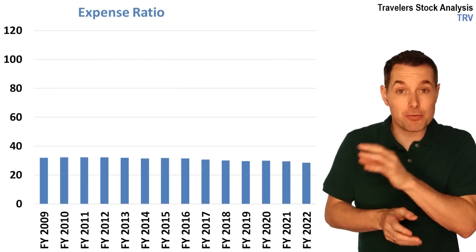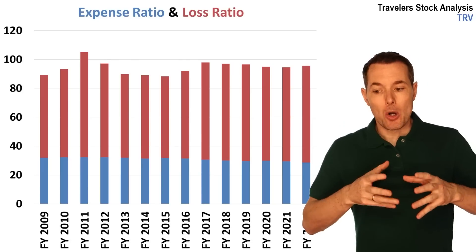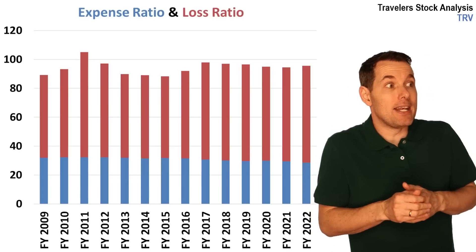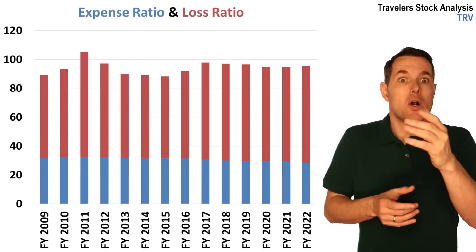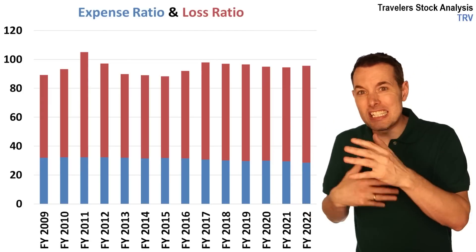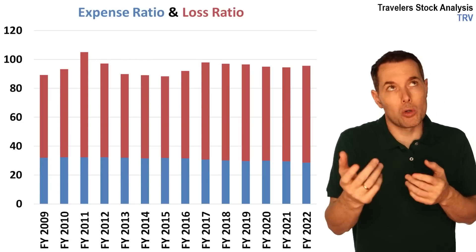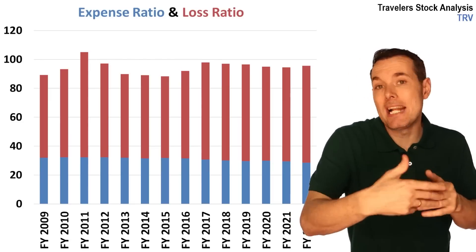The next ratio added to this is the loss ratio. Basically, the loss ratio is the amount of claims filed with the insurance company. Going back to my car example: I get in an accident and file a claim, and they pay out that claim. The loss ratio represents about 60–65% of the 100%. The ratio measures what percentage of total earned premiums are paid out that year.